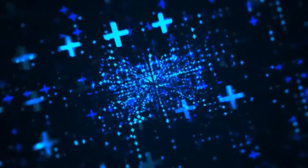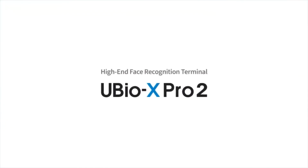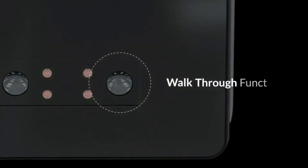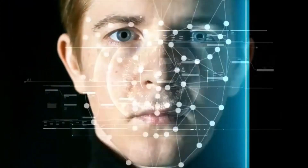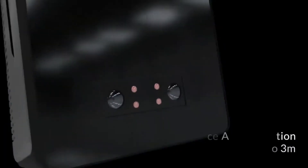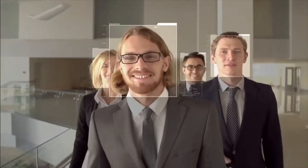Meet uBioX Pro 2. It is our new face and fingerprint access control and time and attendance terminal. It recognizes faces at a distance up to 3 meters and authenticates when users walk through the gates.